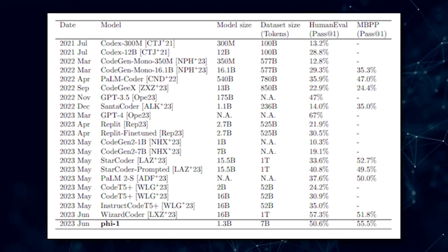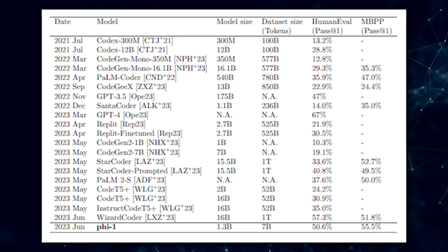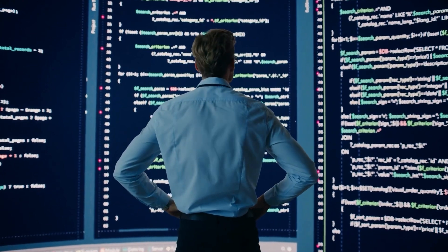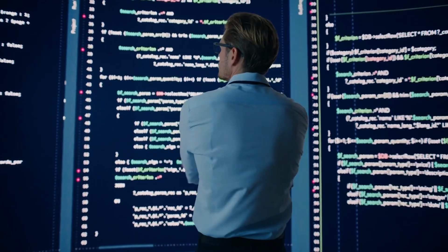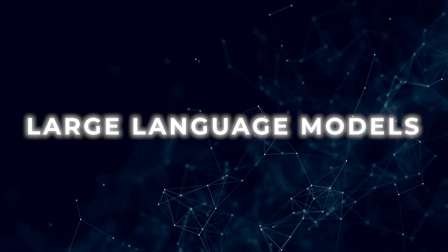Among other AI models on the list, only WizardCoder and GPT-4 come close to PHI-1. However, with its relatively small size and impressive performance, PHI-1 proves that high-quality datasets and effective training methods can make large language models much more efficient.